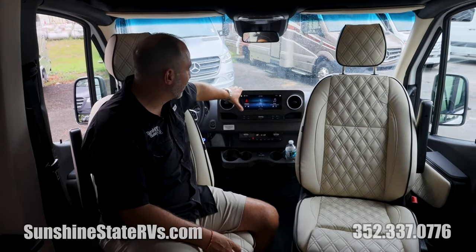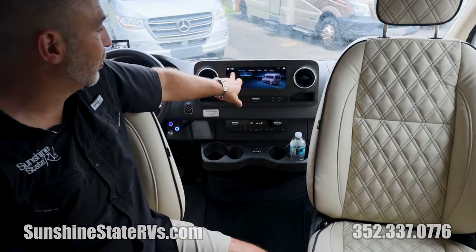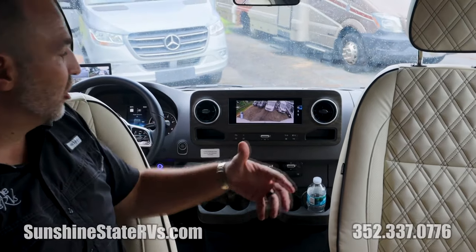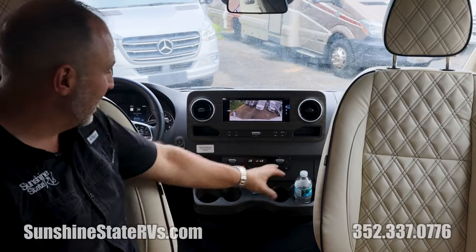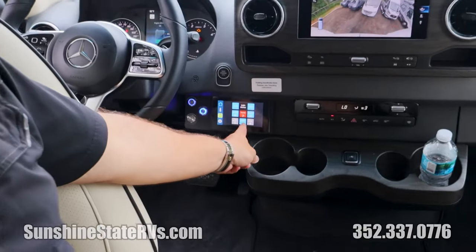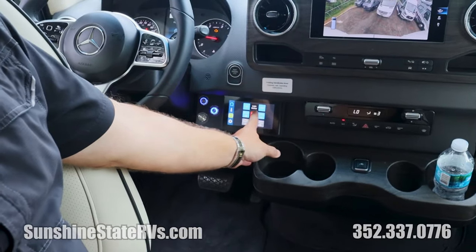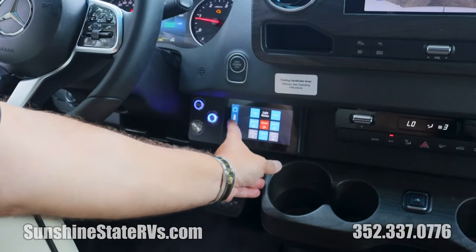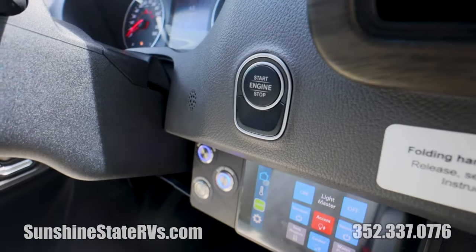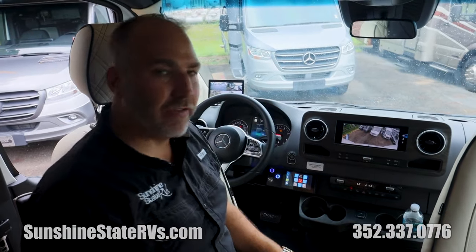There's a nice big 10-inch navigation screen. This does have all of the cameras — if you want to look at different views, you can do that here. You can have a bird's eye view, see what's going on behind. The power door is controlled here too. There are three Fireflies throughout this entire van — one up front, one in the middle, and one all the way in the back. This is how you control the lights, the internet, the inverter, tank heaters, water pump, and there's a separate stereo just for the back. This is also push-button start. You have your adaptive cruise control and the four-camera security system.